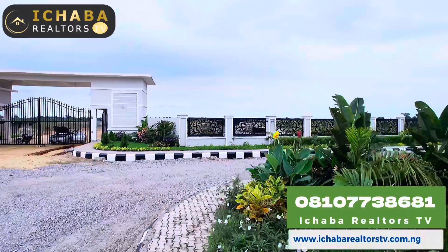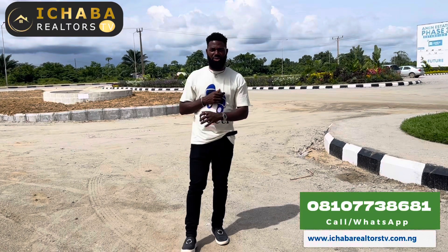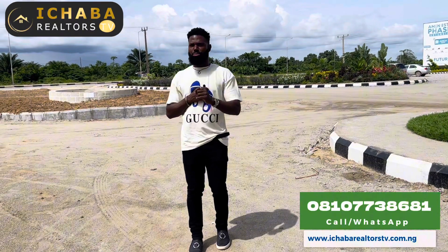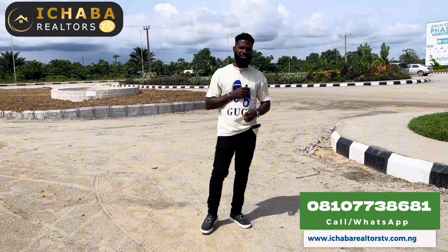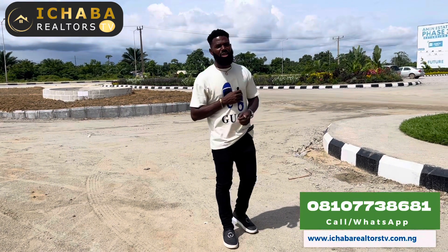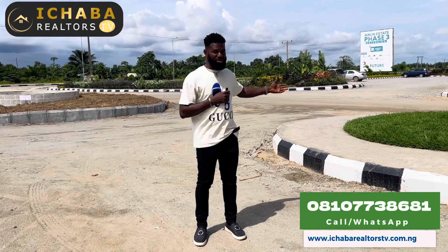My name is Abraham Mishaba from Mishaba Reuters TV. This project you have seen right here, MNSA Phase 3, comes with the title documentation C of O. The project is owned and managed by MNCT Limited, the owner of MNSA Phase 1, MNSA Phase 2, and here is MNSA Phase 3. Sierra Estate is not far from where I am standing as well.